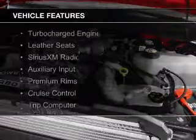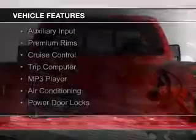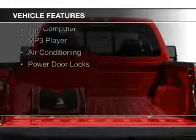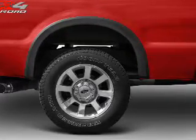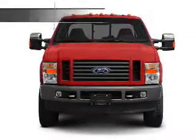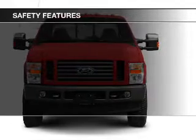The features include a turbocharger, leather seats, Sirius XM satellite radio, an auxiliary input, premium rims, cruise control, a trip computer, an MP3 player, air conditioning, and power door locks.